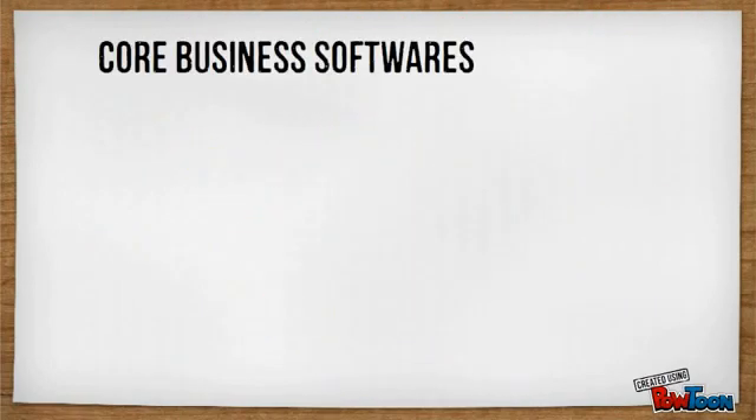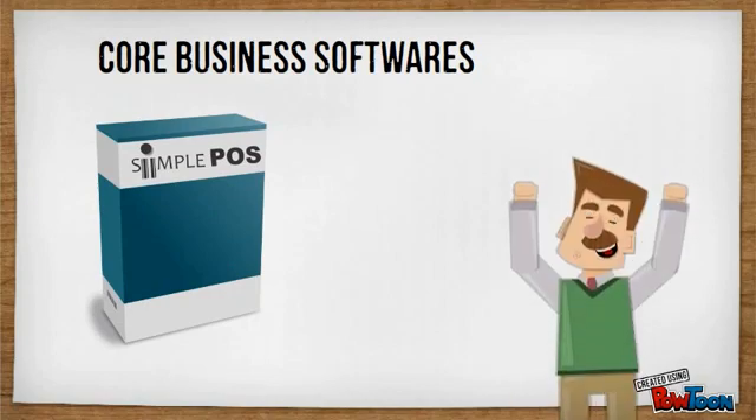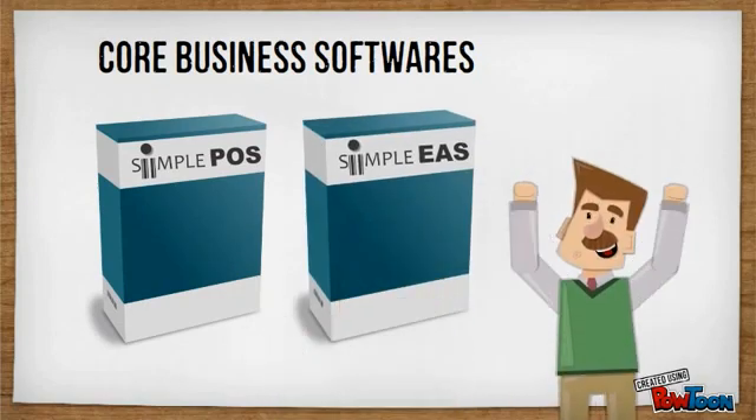Our core products: Simple point-of-sale system and Simple enterprise application software.